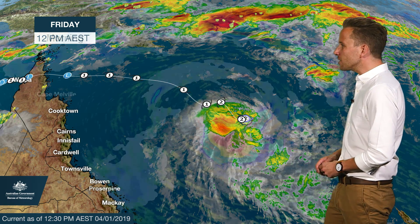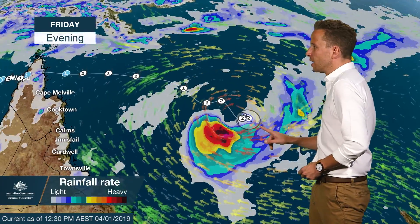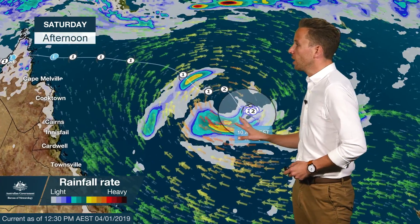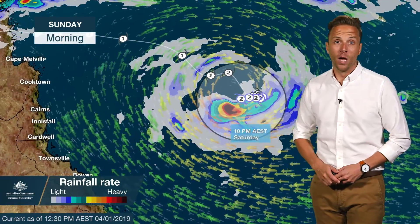The track we're expecting for Penny hasn't changed in terms of direction. We're still expecting Penny to move to the east through Friday and then remain at Category 2 intensity initially, and then into early Saturday as well, as she then moves back towards the west towards the coast, weakening towards Category 1 intensity, then potentially towards a tropical low by Monday.